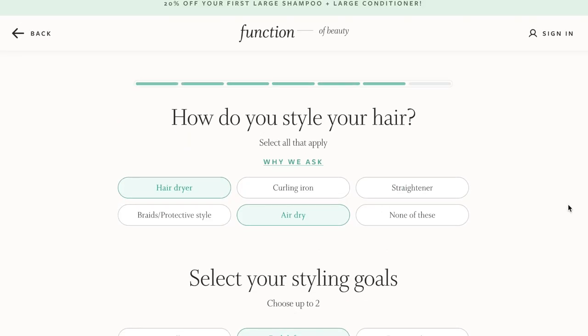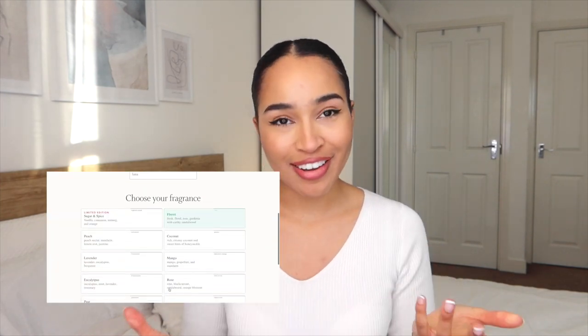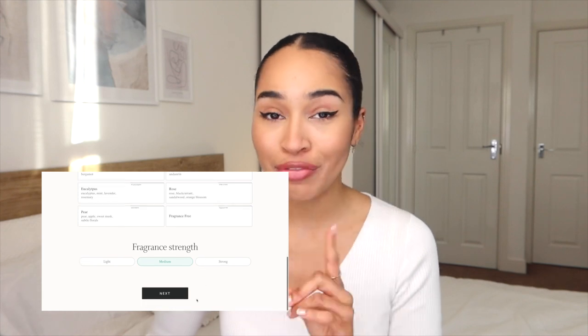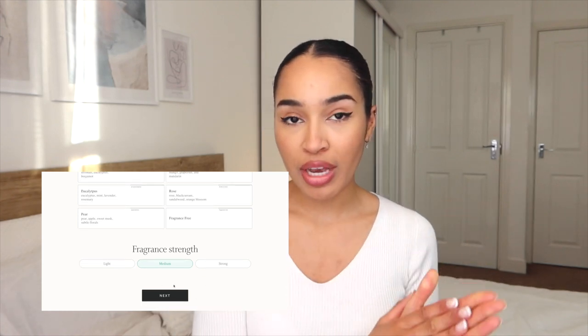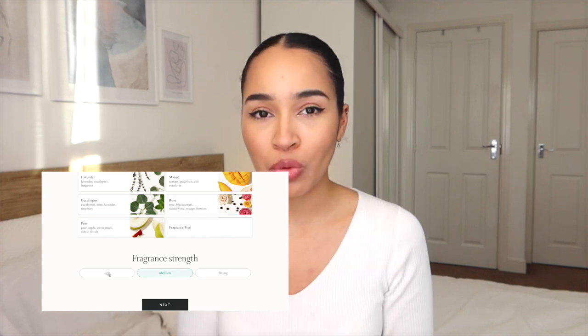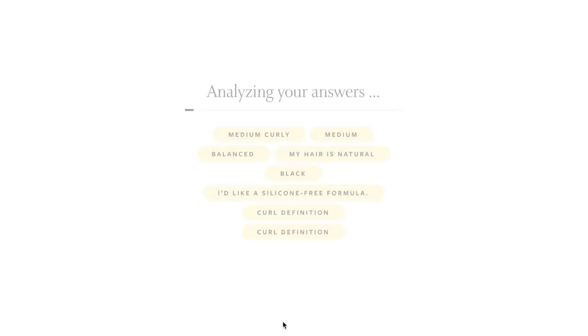I said how do you style your hair — I said I use a hairdryer and I air dry because I do a mix of both. My styling goals are curl definition and volumizing. I wanted my name on the products to be Lana, like my name. I went with the floral scent — fresh floral rose gardenia with earthy sandalwood. You can even choose the fragrance strength; I went for medium. I do tend to use a lot of product so I didn't want to be overwhelming with the scent. Then it analyzes your answers and designs products for you. Drop in the comments what you would choose!